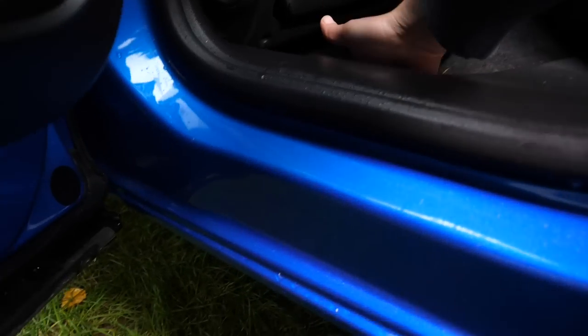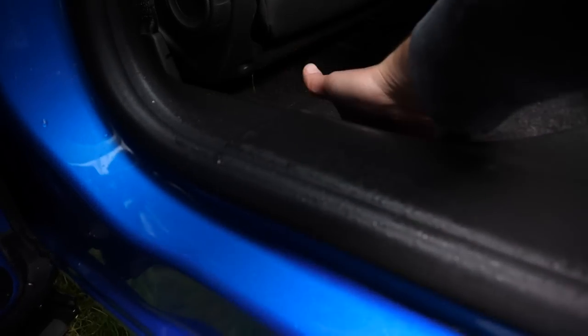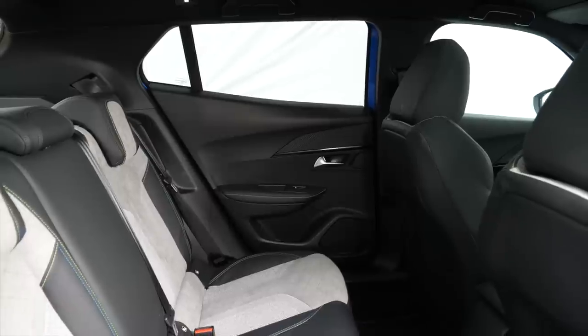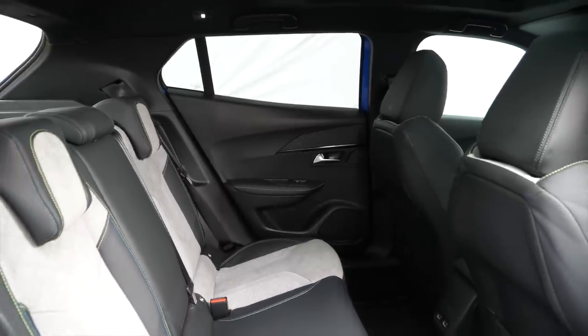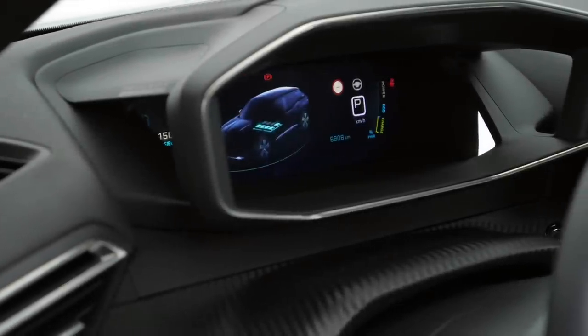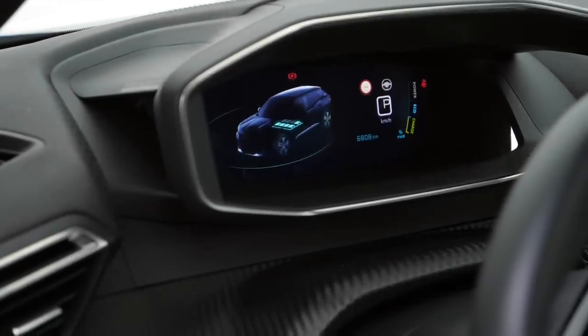When getting in, watch out for the high sills — it's not a big deal in the back, but the driver may hit their legs on the steering wheel. There's a decent amount of leg room in the back; the headroom, not so much, especially when sitting close to the doors. There are okay door pockets, two USB ports, no AC vents, and no armrest or ski hatch.